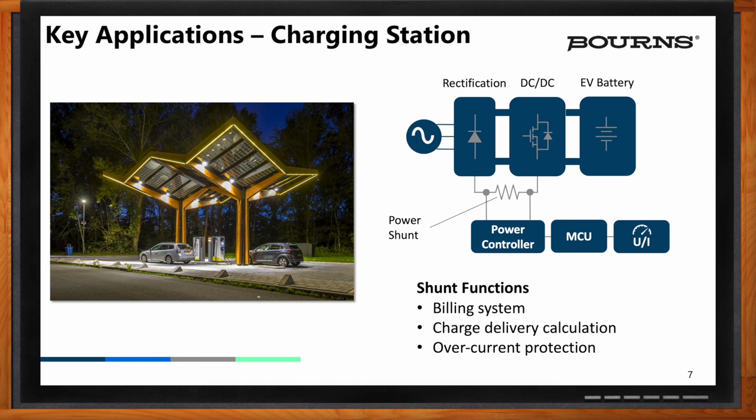In the case of the charging station, shunts are critically important for several factors. Overcurrent protection within the charging system itself — if you have a car that gets plugged into the charger and it has a problem or there's a short circuit in the cable, the shunt will report this current information back to the controller so the controller can then act accordingly to protect the system from a fault.